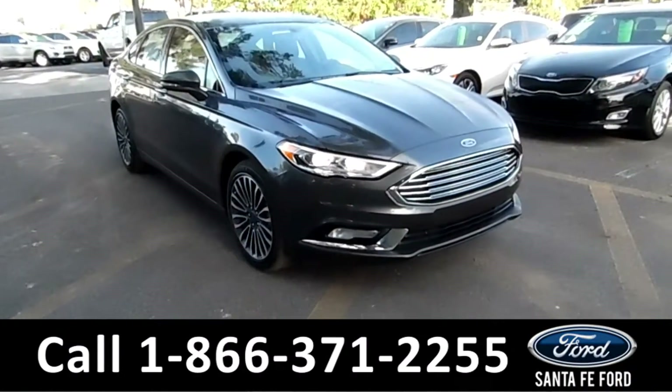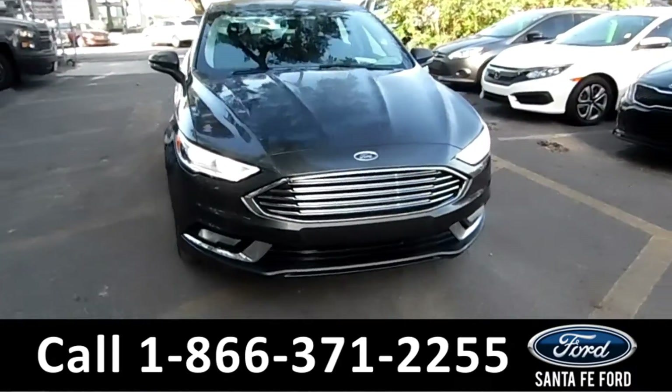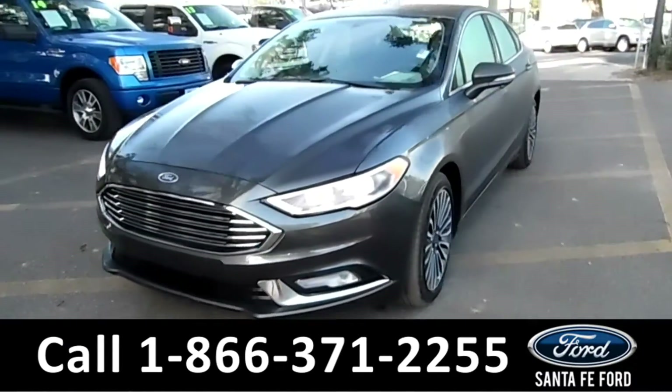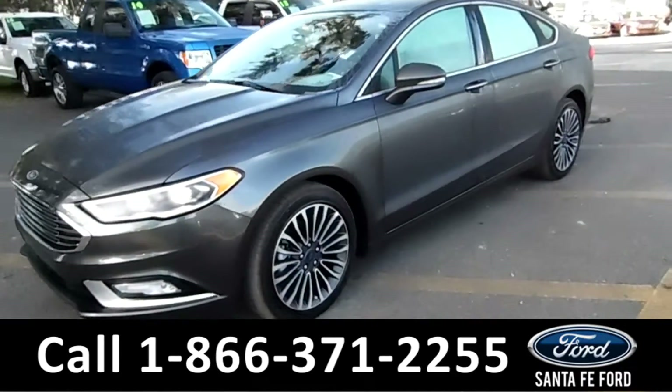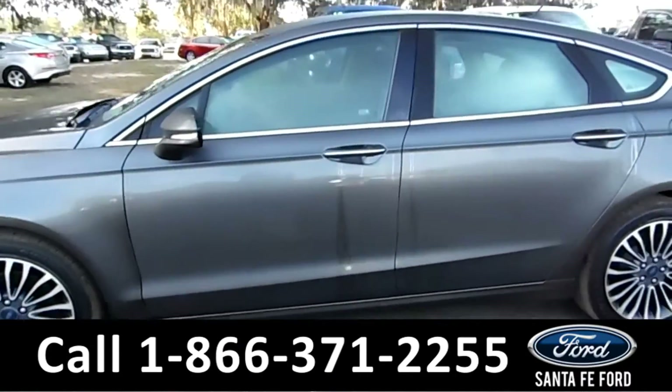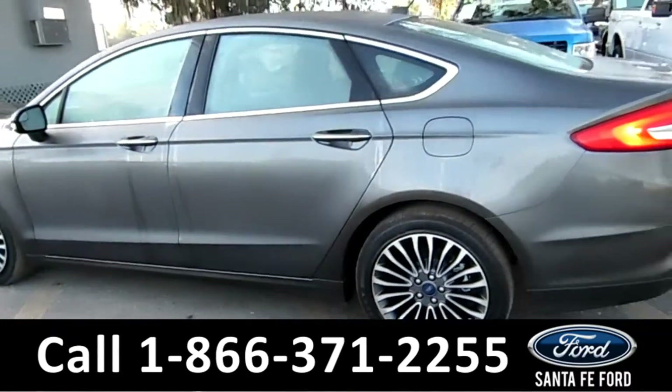Hey folks, it's Brandi here from SantaFeFord. I'm here with a 2017 Ford Fusion SE. This vehicle here has fog lights, alloy wheels, solar tinted windows, remote keyless entry, and keypad door lock.